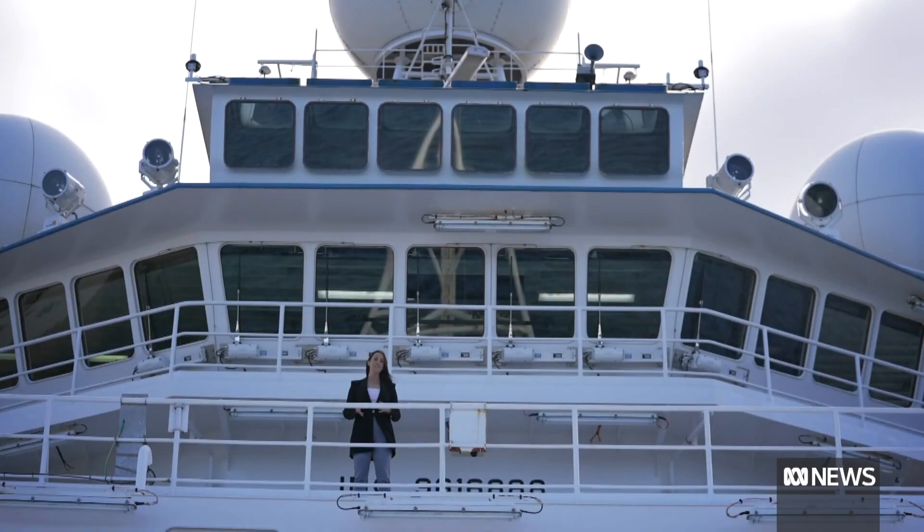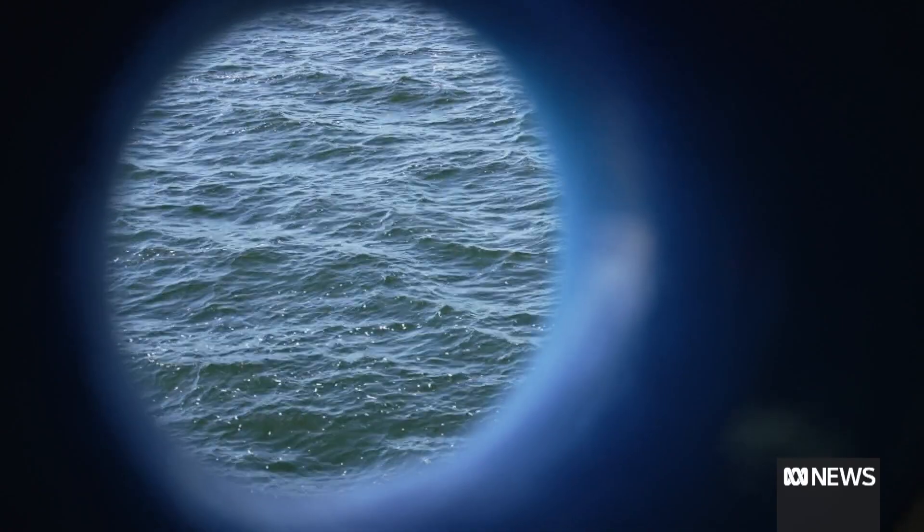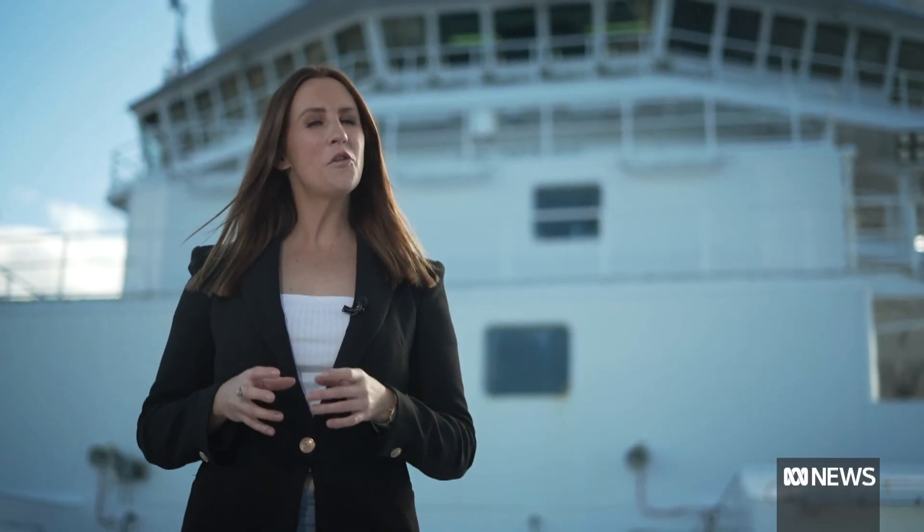The RV Investigator is 94 metres long, 10 storeys high and can take around 60 crew and scientists to the end of the earth. But it's more than just a ship, and I'm here to tell you why.